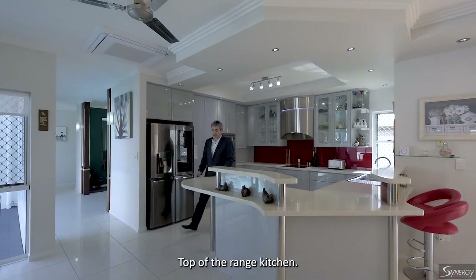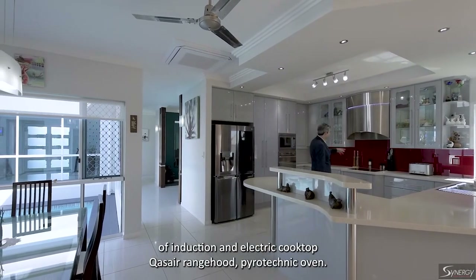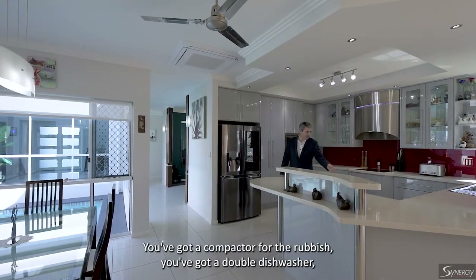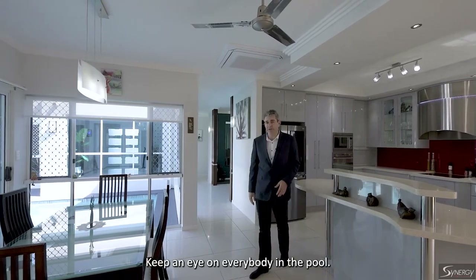Top of the range kitchen — you've got thick stone benchtops, two-pack cabinetry, a combination of induction and electric cooktop, Cousar range hood, pyrotechnic oven, in-sink unit, a compactor for the rubbish, a double dishwasher, and from right here you've got a spectacular view of the swimming pool. Keep an eye on everybody in the pool.